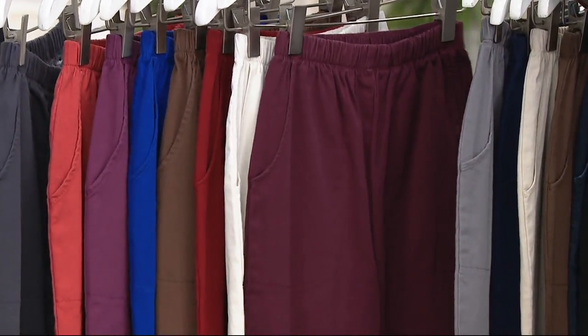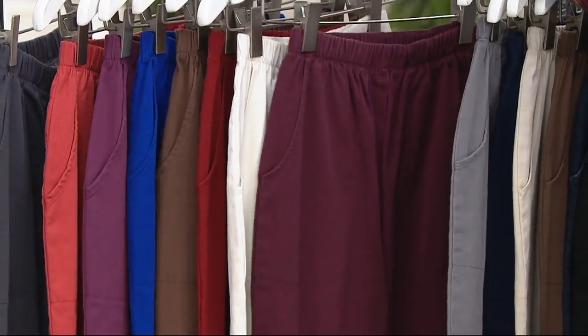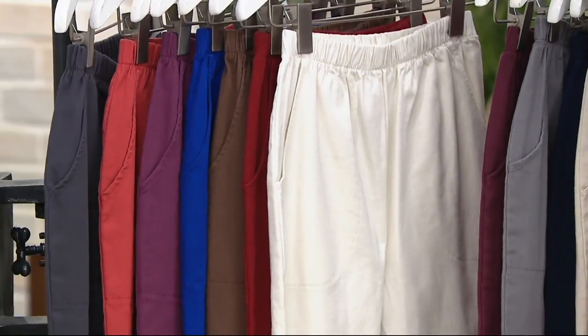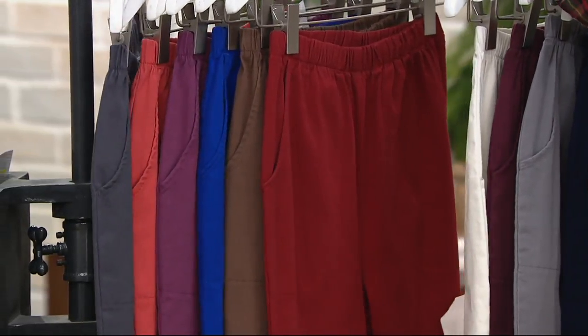Do you have a pant in that color already? I don't, but I could think of ways to wear it. That's dark burgundy. And here's the winter white — a little bit lighter than the khaki for sure. There's winter red.